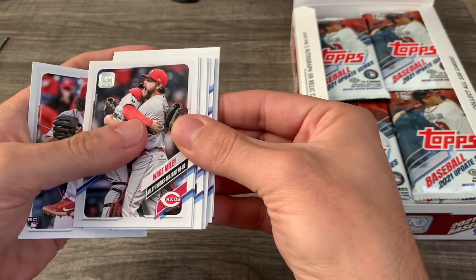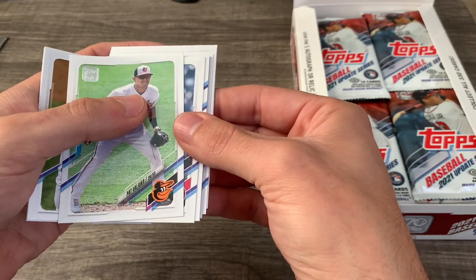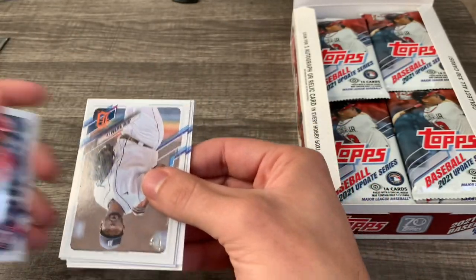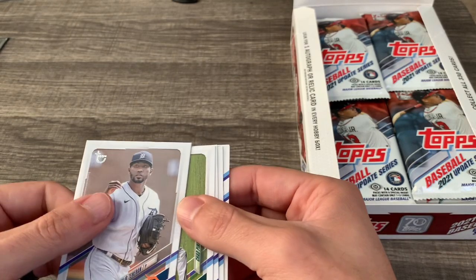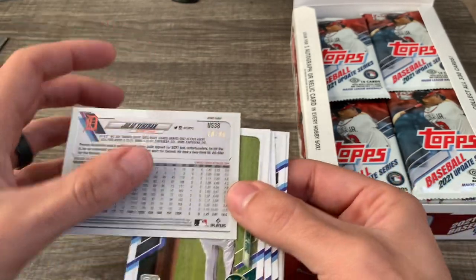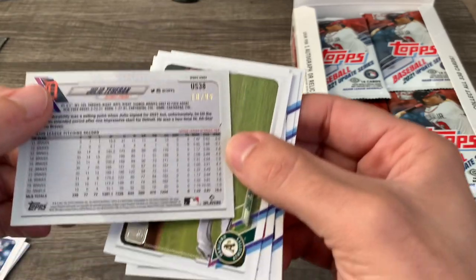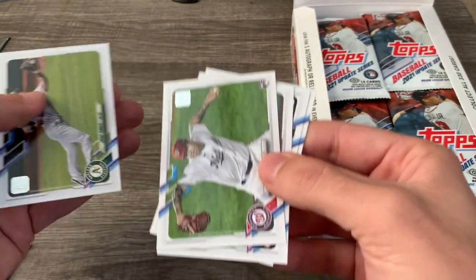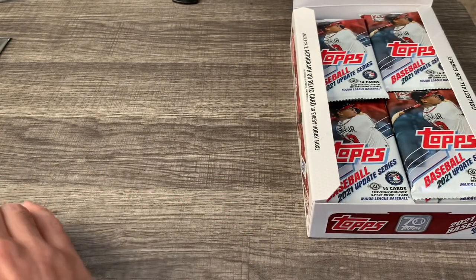Kyle Finnegan — I believe I pulled his autograph out of Stadium Club this year. Chin Sisko, who I think is on the Nationals now. Pat Vileka, who just got DFA'd. Oh, there's a Dylan Carlson rookie debut — I'll put some of the better cards in a side pile. And we have a vintage stock card — I've never pulled one before. It's got a cardboardy feel with the Topps logo styled differently. Julio Teheran, vintage stock, number 10 out of 99. And a Peter Solomon rookie. Pack one down.